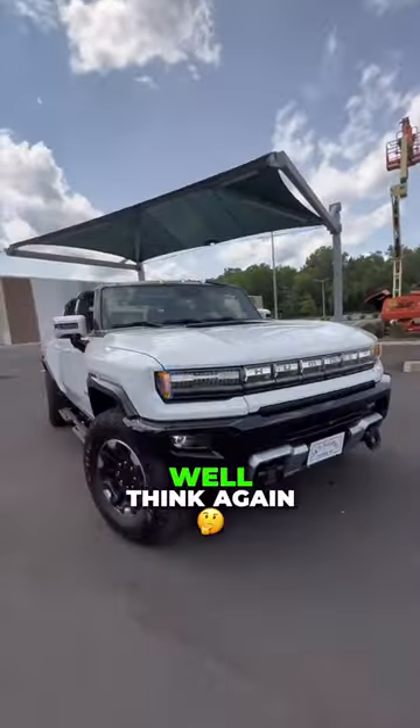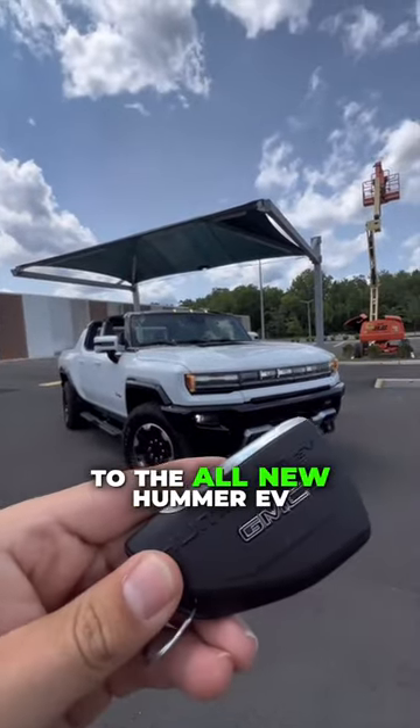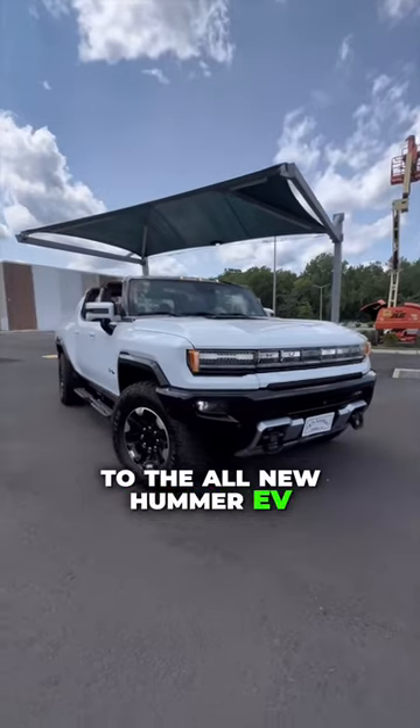You hate electric vehicles, right? Well, think again. I have the keys to the all-new Hummer EV. Let's go check it out.